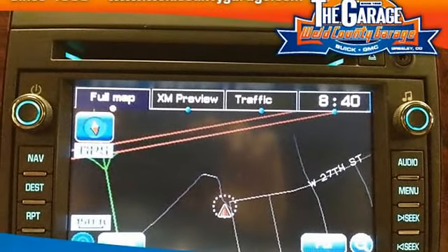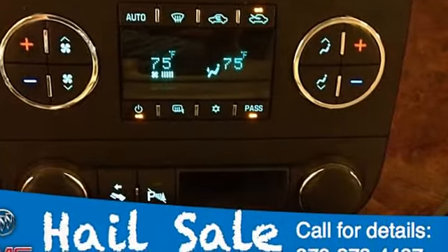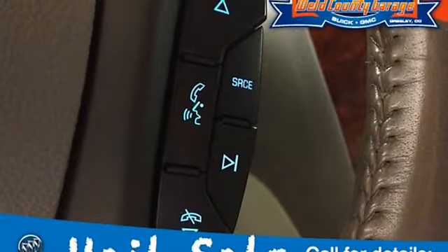Rear-view camera system. LTZ preferred equipment group. Engine: DURAMAX 6.6L turbo diesel.